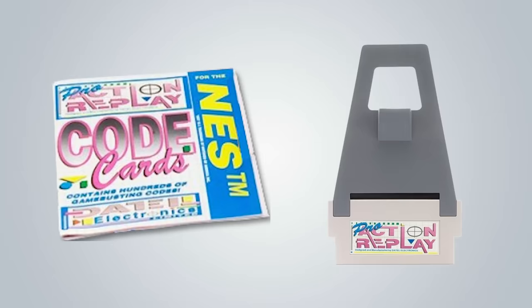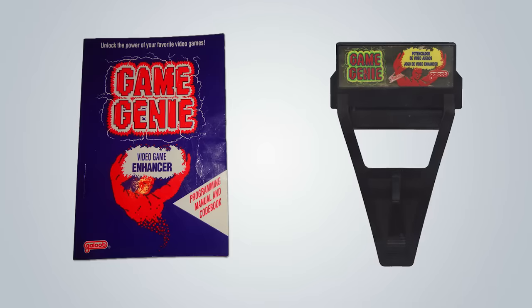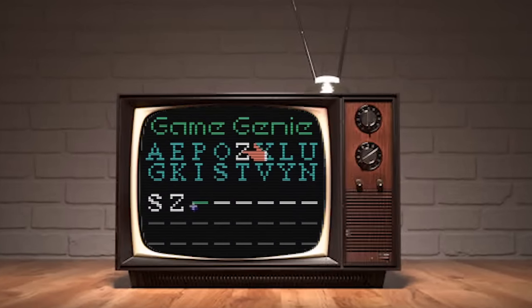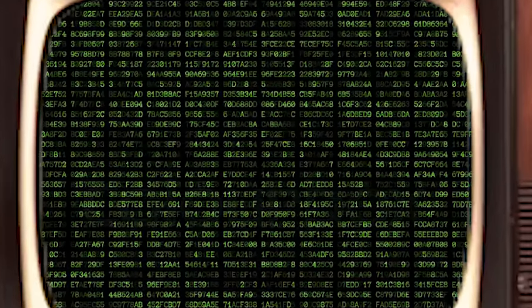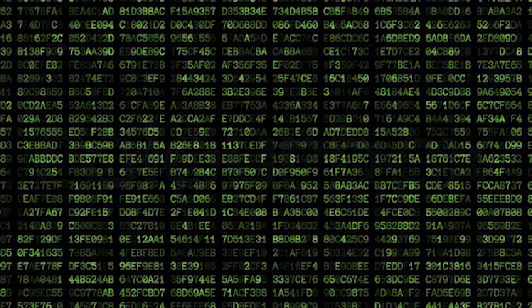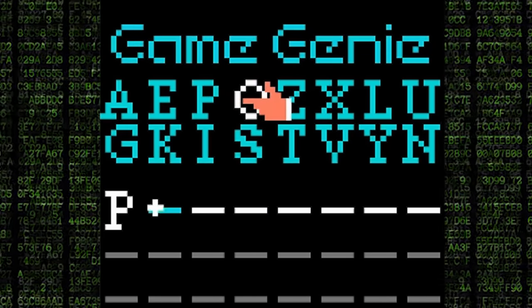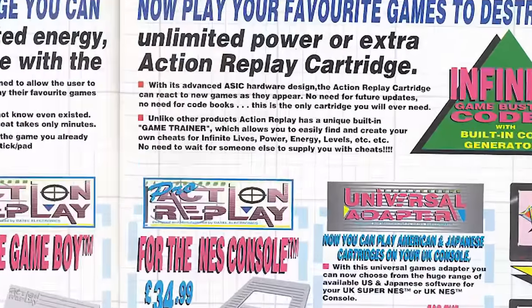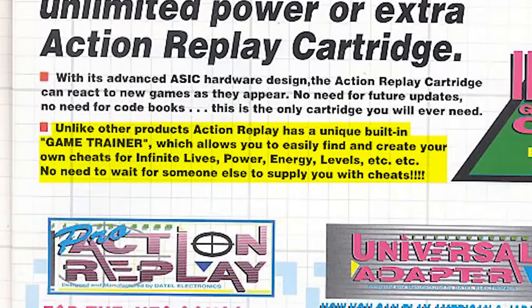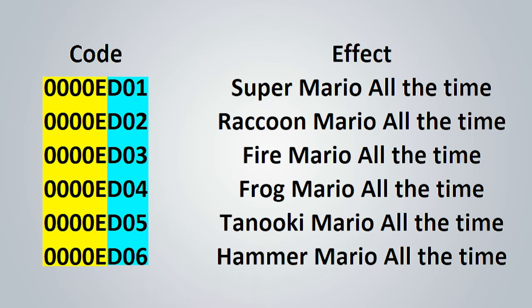The codebook included with the Pro Action Replay only covered codes for 19 NES games, as opposed to the Game Genie codebook which included codes for more than 290 games. On the surface, that might make it seem like the Game Genie was a better product, but the Pro Action Replay included a code trainer that was worth more than a thick book of codes. The Game Genie and Action Replay both worked by making temporary changes to the hexadecimal values in memory. The Game Genie recoded or hid those hexadecimal values into Game Genie-specific codes, making it difficult for a user to create their own codes outside of making wild guesses. The Action Replay, however, did not obfuscate its codes. This meant that with Action Replay's trainer feature, a user could fairly easily discover new codes for nearly any NES game they owned.